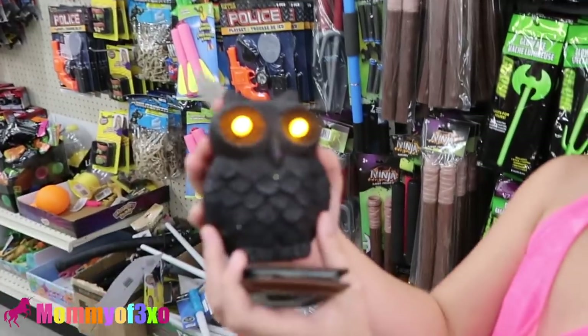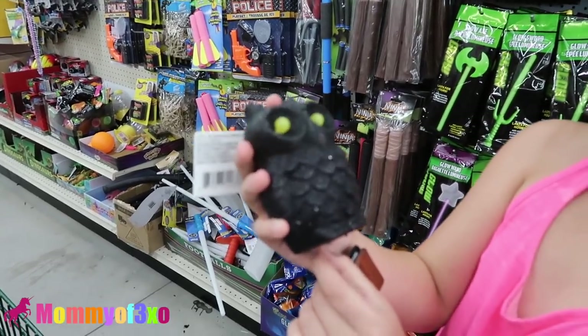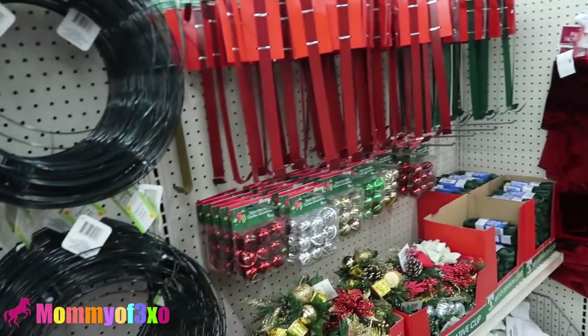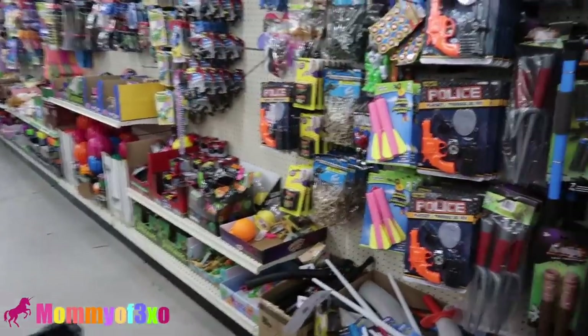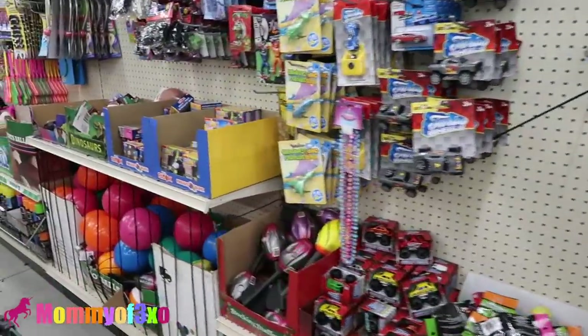Alright, so we are in the toy aisle and Alaya found an owl — a black owl. Is that with the Halloween stuff? Well, they have Christmas stuff too. What? They have Christmas stuff out already — November, December. Yeah, I know. My birthday is going to be so soon. It's still September, that's right.